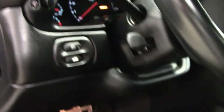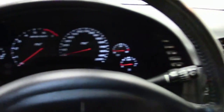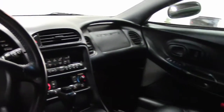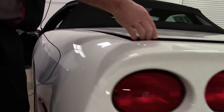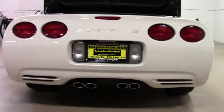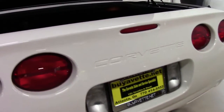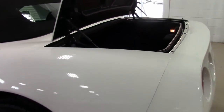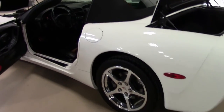And of course the stock LS engine. It is wearing the Eagle F1 run flats and we have kept the car original, so the tires are original to the car.